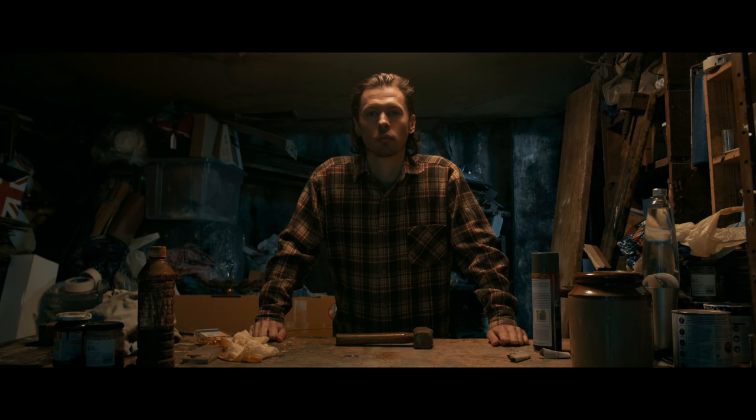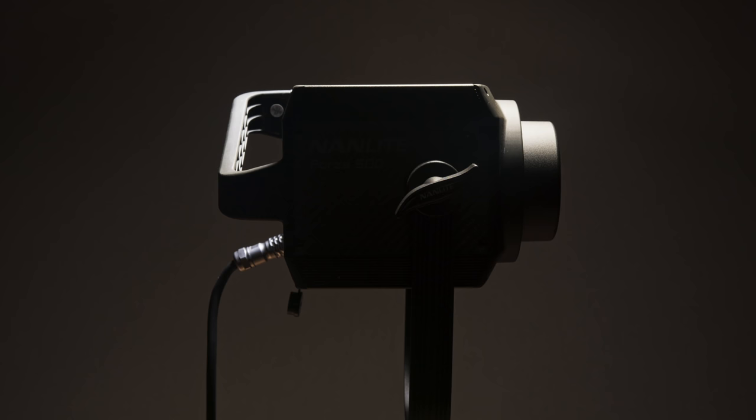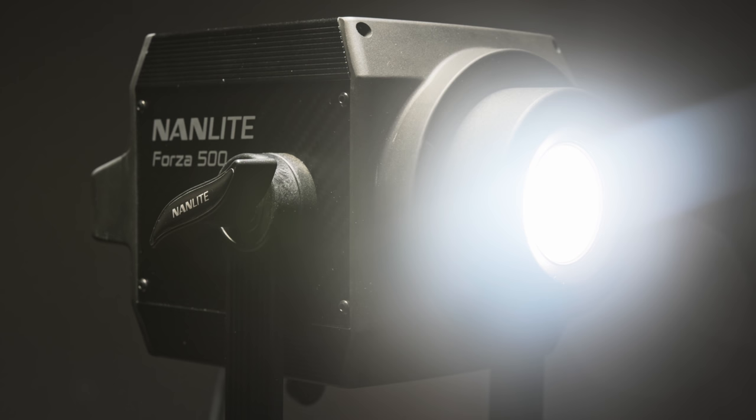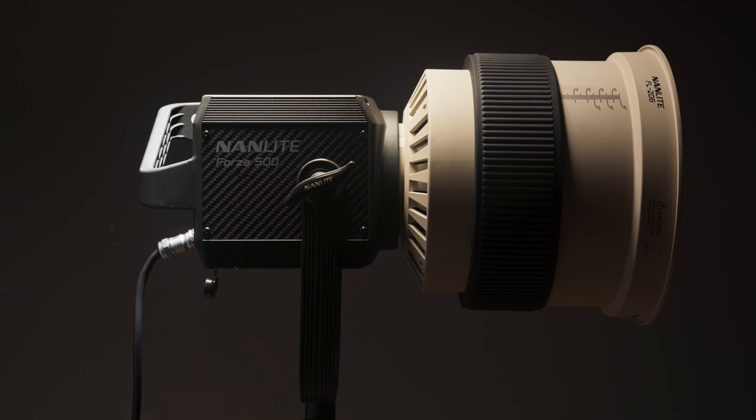So why would you pay $1,500 or £2,000 for a simple hard light source? In this video and its subsequent parts, we'll take a look at some shots we lit using the Nanlite Forza 500, an extremely powerful LED lighting unit, along with the Nanlite FL20 Fresnel lens, and why using a light and lens like this can be extremely beneficial for your video work.